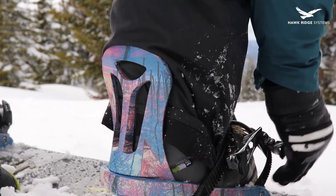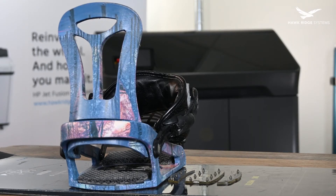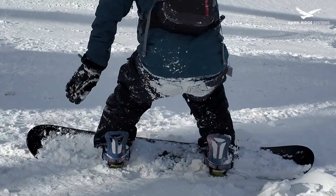Now that we've produced and assembled our bindings, we're finally ready to test them on the mountain. And man, do they look and feel great! They really do! For those of you who've followed the journey from the beginning, I'm sure you're excited to see these actually riding on the mountain.